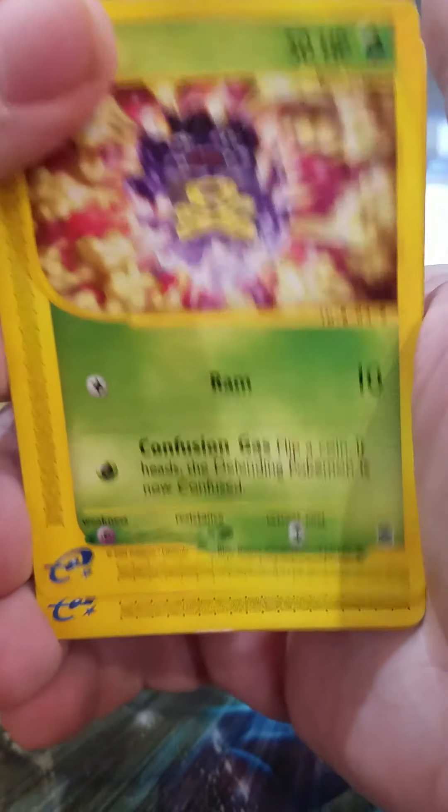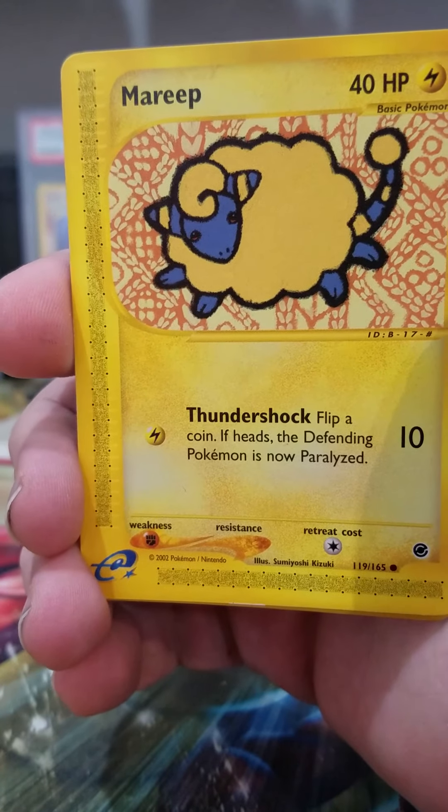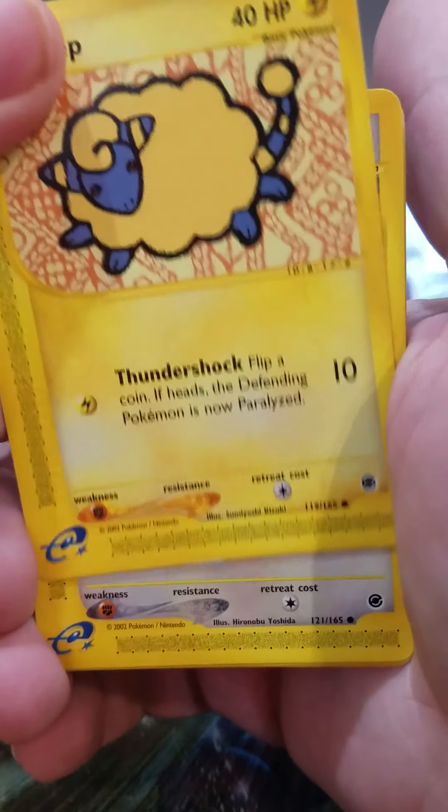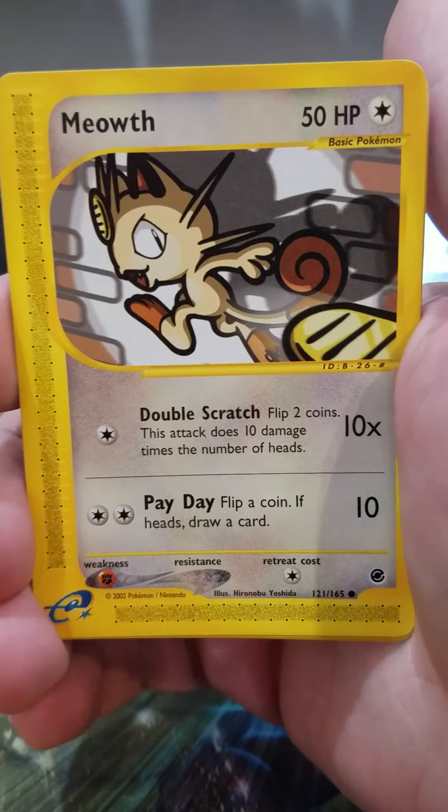These are really clean cards too. I got them off a website — I was thinking I got these from a friend, but these are actually from a website. Somebody was just selling them.